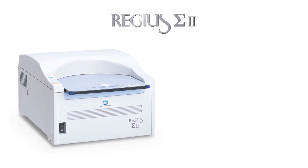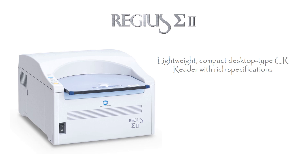Regius Sigma 2. A lightweight, compact desktop-type CR reader with rich specifications. From Konica Minolta.